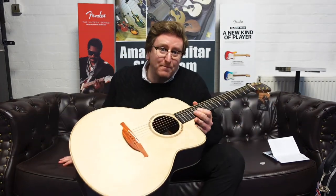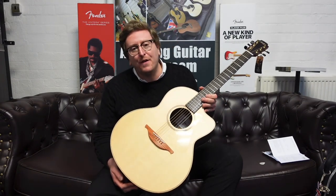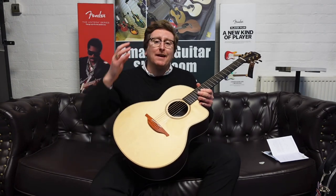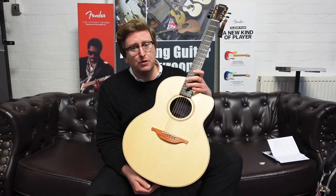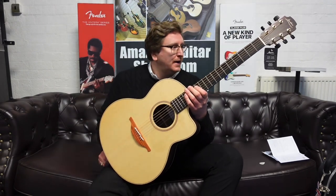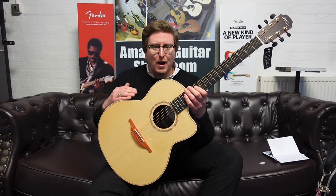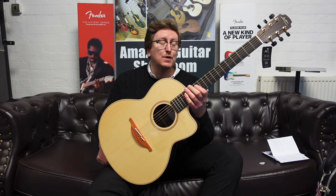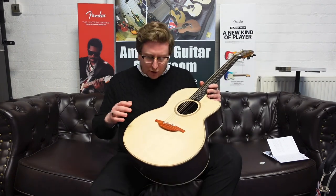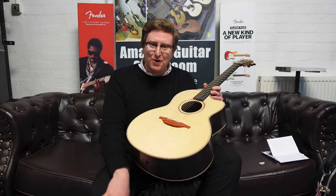Hi guys, it's James here from Rimmers Music in Bolton. Today I have a video presenting to you this beautiful Lowden F32C that is available to buy right now on the Rimmers Music website, rimmersmusic.co.uk. If you're watching on YouTube there is a link in the description below. Click on that link and it'll take you to the Rimmers Music website where you can see photographs, read the write-up, see the price, and hopefully decide to make it yours.